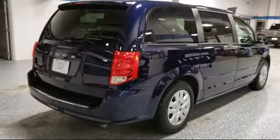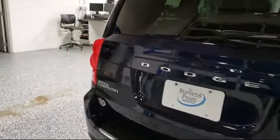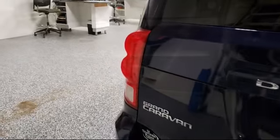It also features a Tire Pressure Monitoring System, Park View Rear Backup Camera, Air Conditioning, a 115-volt auxiliary power outlet, and has less than 70,000 miles on the odometer.